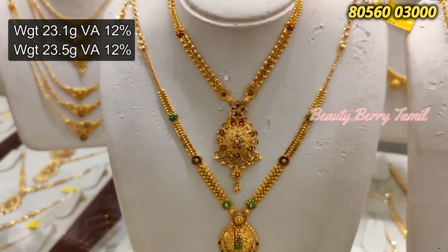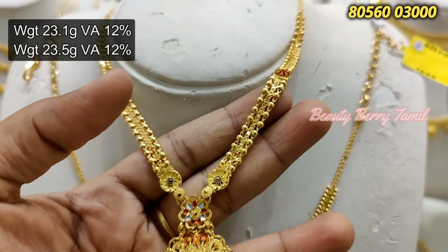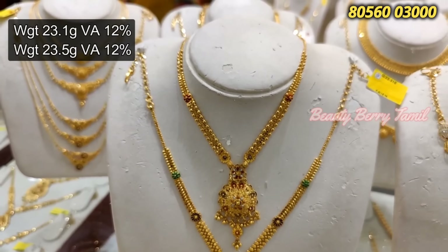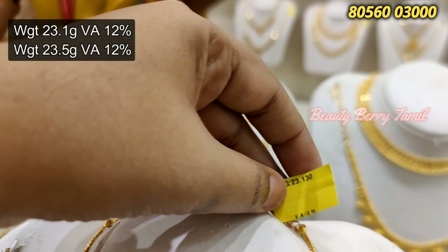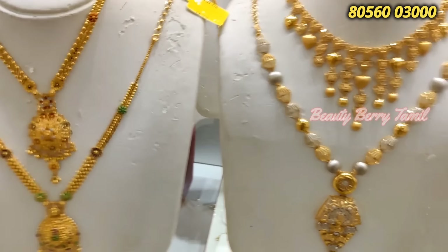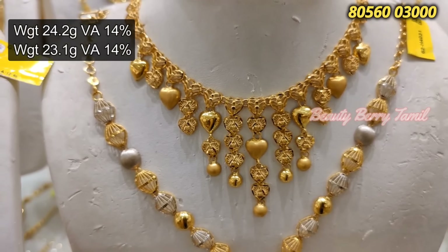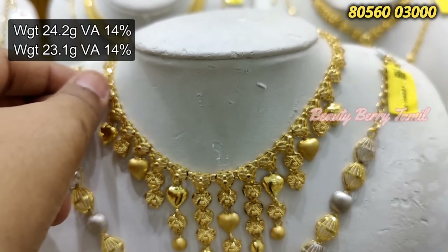This is the 2nd place necklace collection. We have 12% wastage on these necklace collections. In Kolkata design, we have 2 new necklace collections. This one is very grand and fancy. You can see the minute work, ball hangings. This is 23.1 grams weight — you can check the exact weight details on screen.